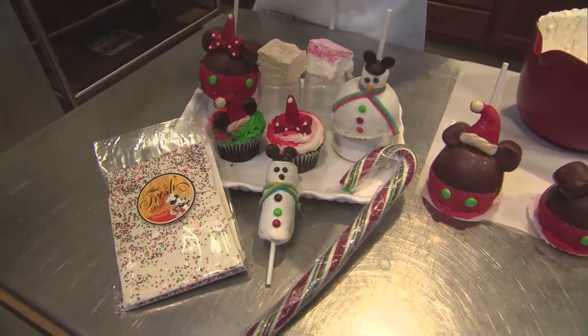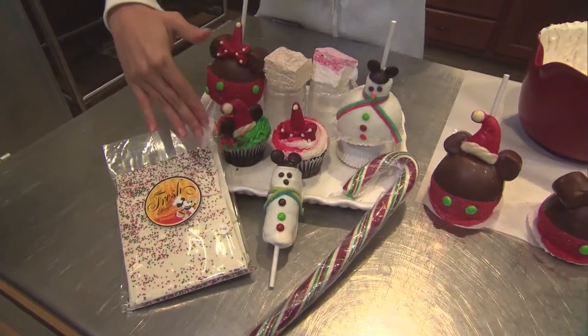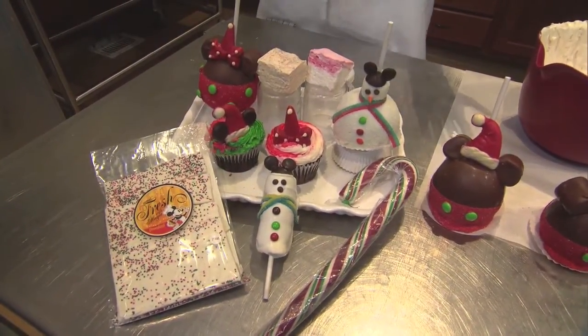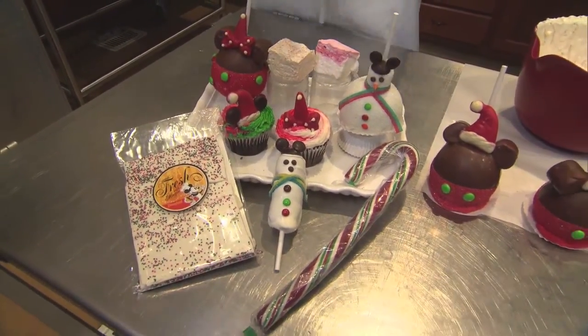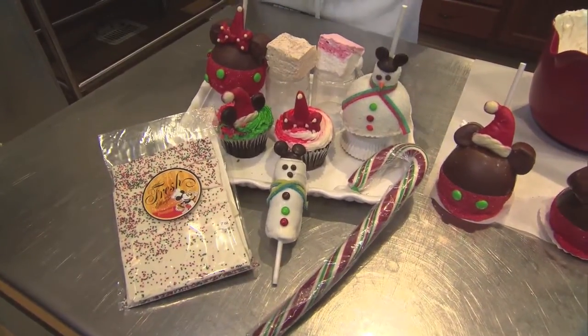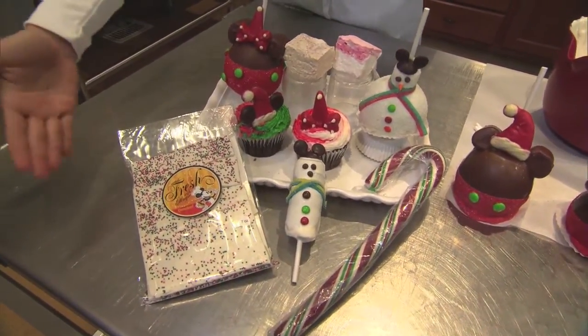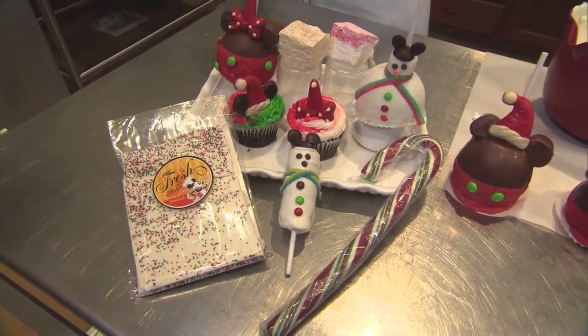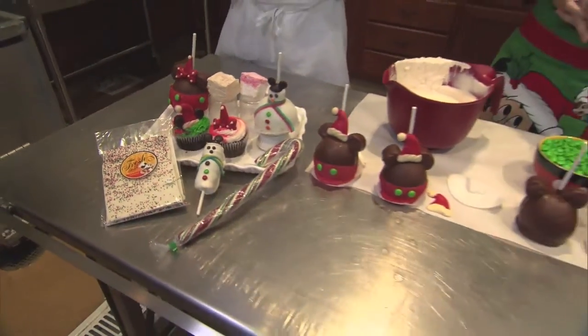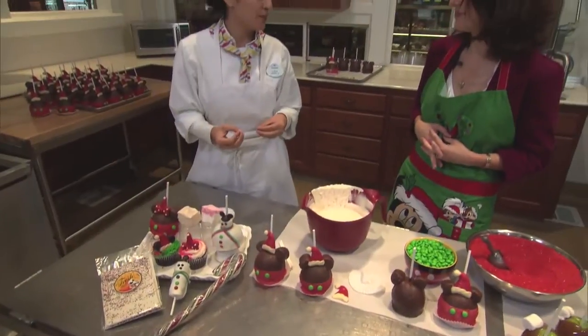Another popular thing with the kids is our snowman marshmallow stick. You can't go wrong with that, honestly. I entertain my kids during the parade with those. It's great — snacks on the go. And then we also have our wonderful peppermint breakup, which is our rich, creamy milk chocolate or white chocolate infused with our peppermint oil.